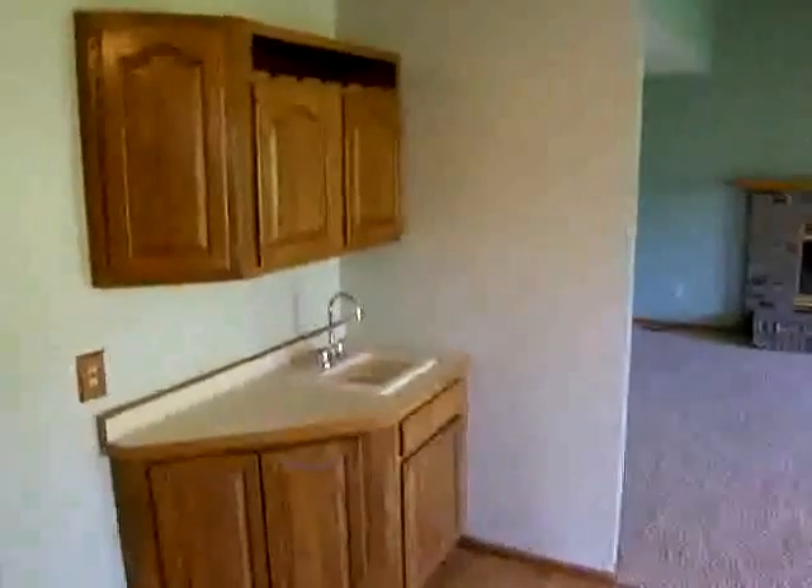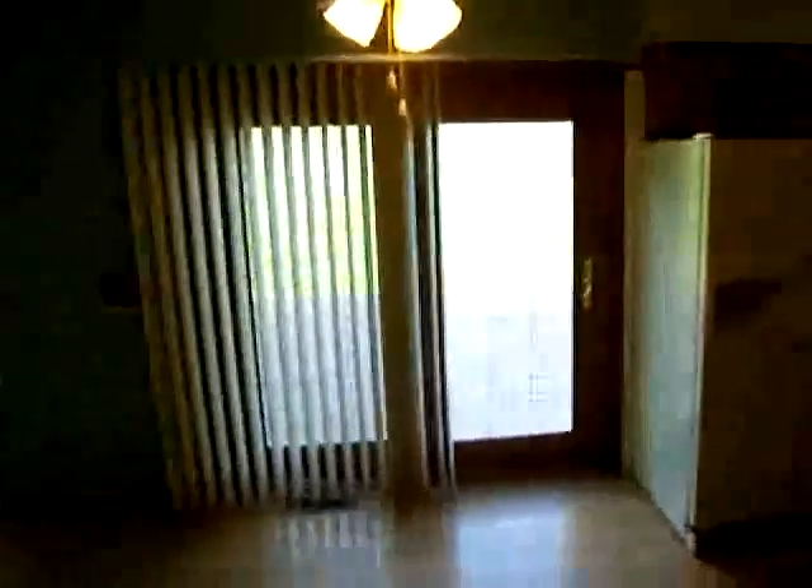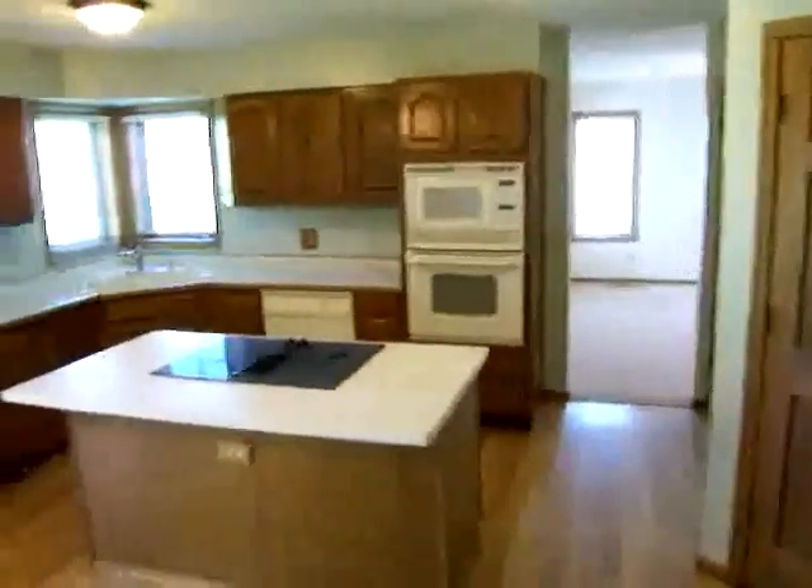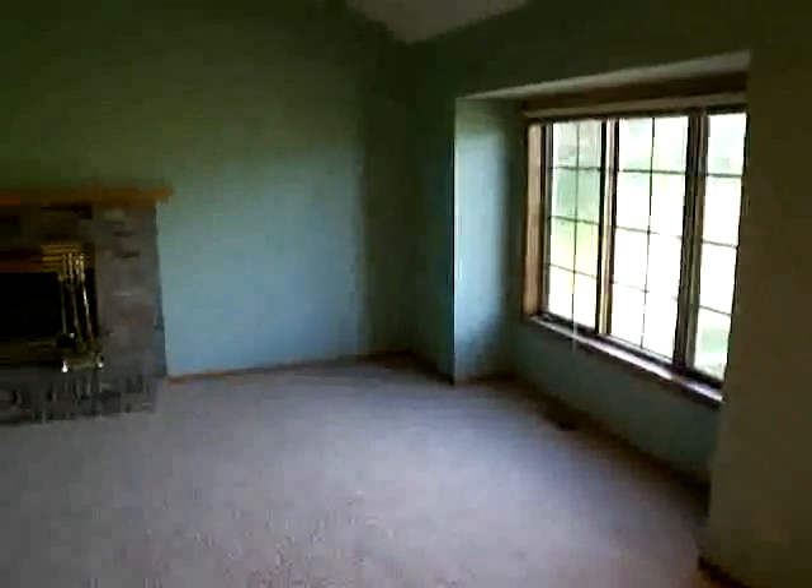The kitchen features a wet bar area, hardwood floors, and a center island. The kitchen is wide open to the breakfast area, informal dining, as well as the main floor family room.